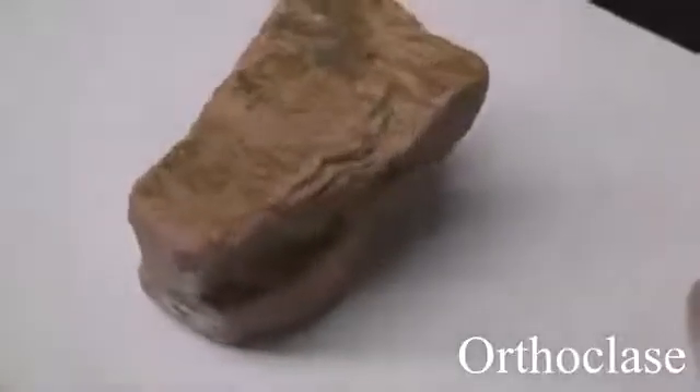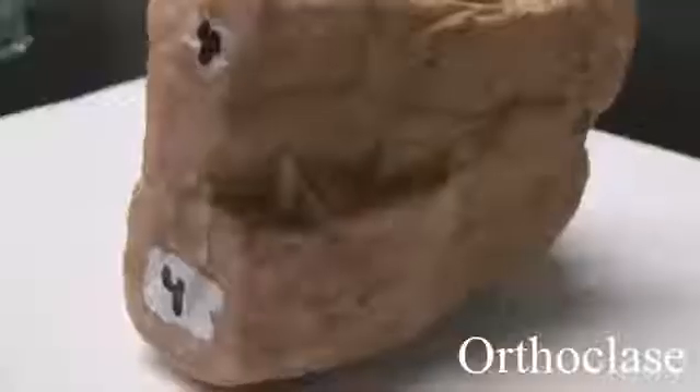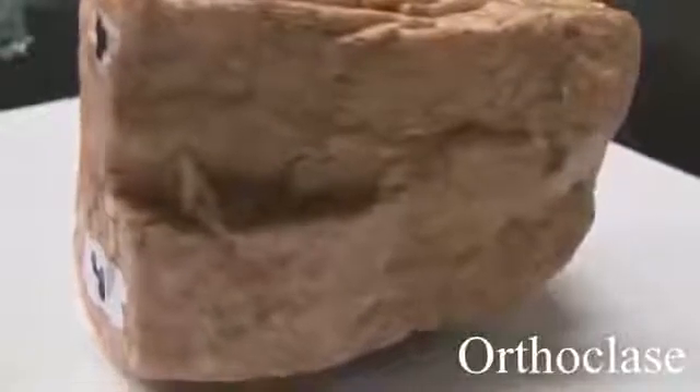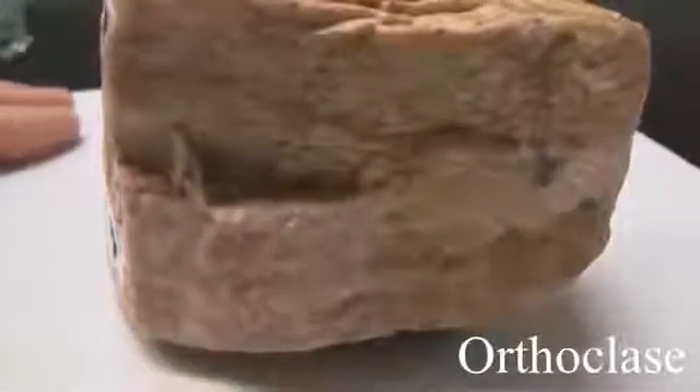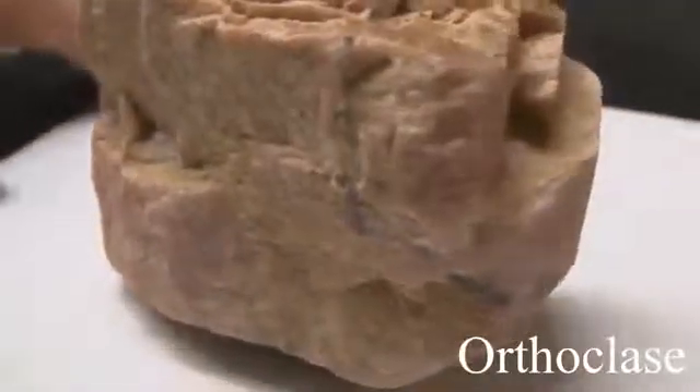Orthoclase has a hardness of 6. Its luster is non-metallic, vitreous. It streaks white. It has good cleavage at 90 degrees. Colors are most often light to medium red but can be white, gray, or green.